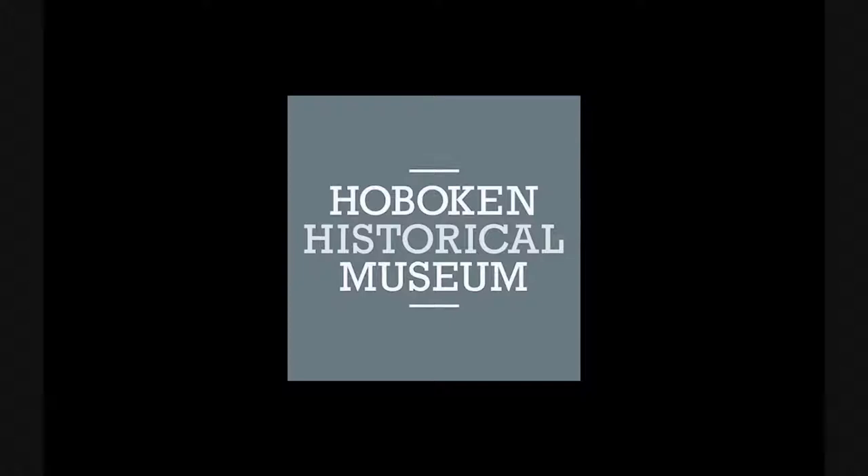Hey folks, thanks for joining us. We're recording from the Hoboken Historical Museum's Upper Gallery. We call this show the Upper Gallery Talk Series. My name is Bob Foster, I work with the museum. You can see this on Facebook, YouTube, or Twitter. We're not recording live today, but this is going to be a great archive show.